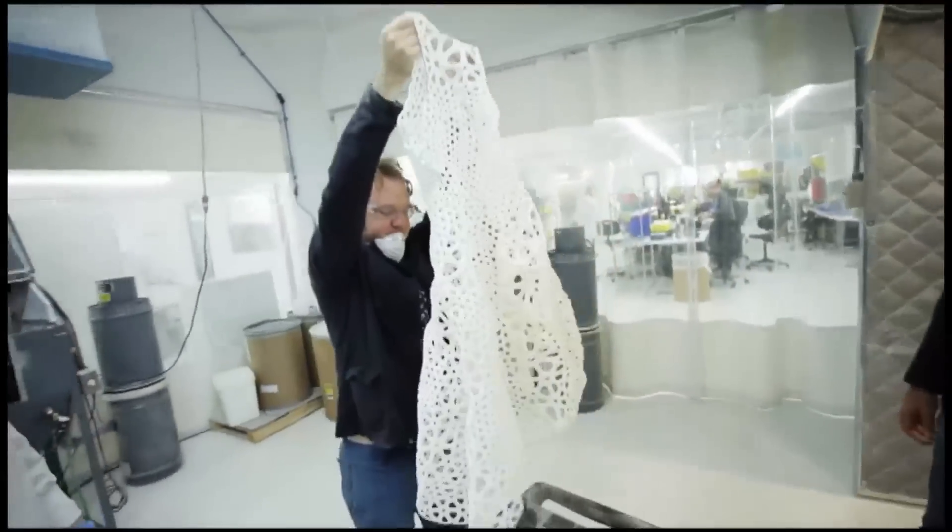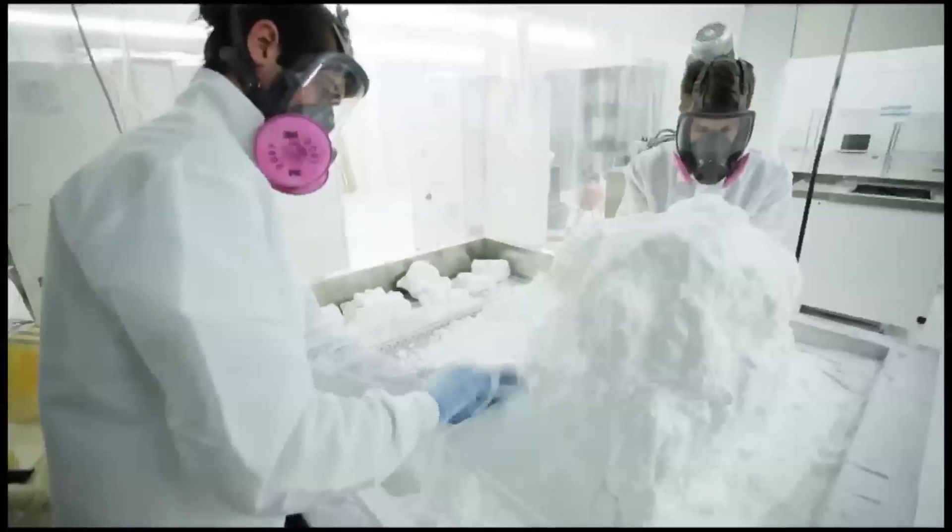And unlike previous 3D printed garments that have been hand constructed from parts, the kinematic dress is printed already assembled, and even pre-folded. So they don't need a big printer to make it — all they need to do is brush off the dust, unfold it, and it's ready to wear.